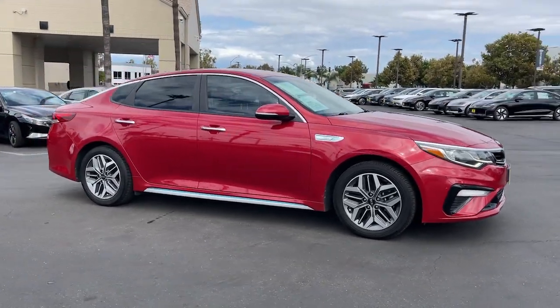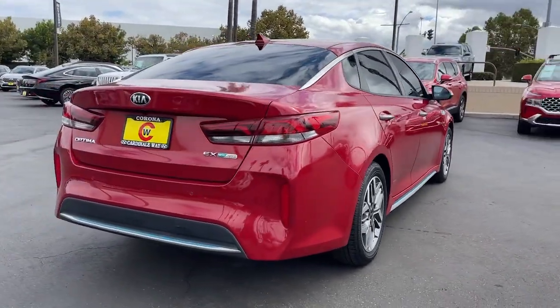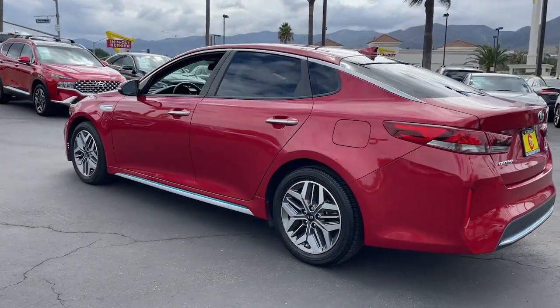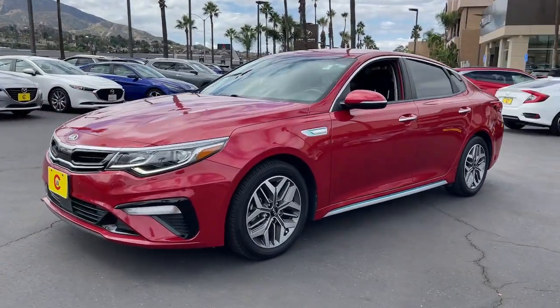This could be the car for you — the 2020 Kia Optima Hybrid. This vehicle is an outstanding buy with fewer than 70,000 miles on the odometer. Take a closer look at this Optima Hybrid, the midsize sedan that prioritizes eco-friendly efficiency and advanced safety features.